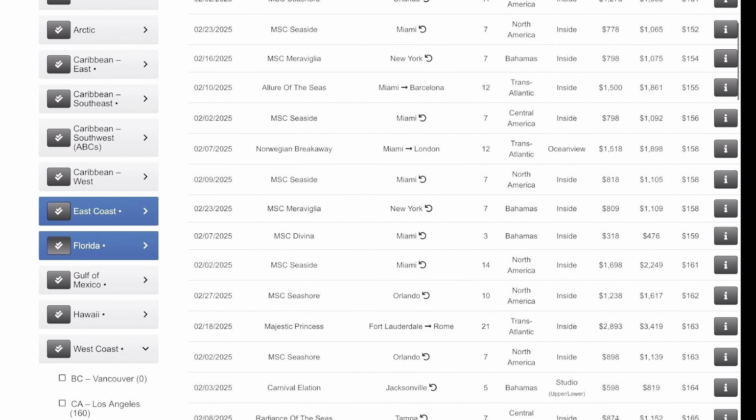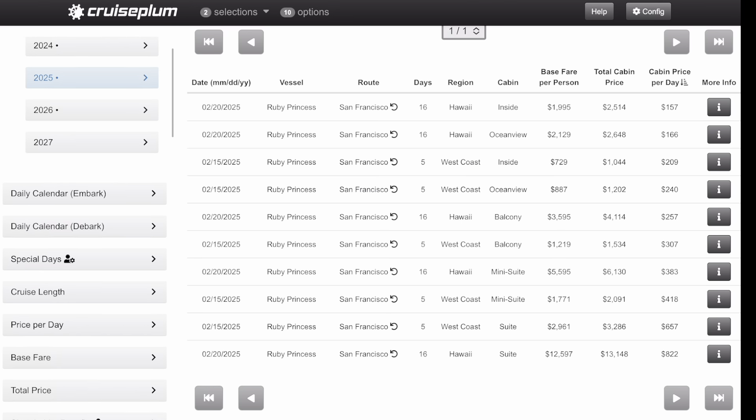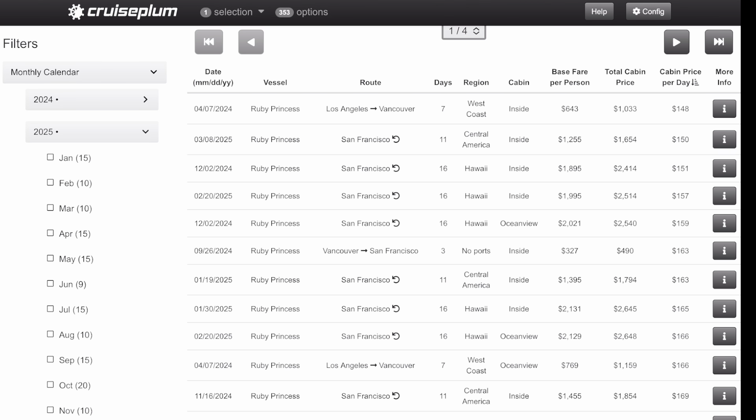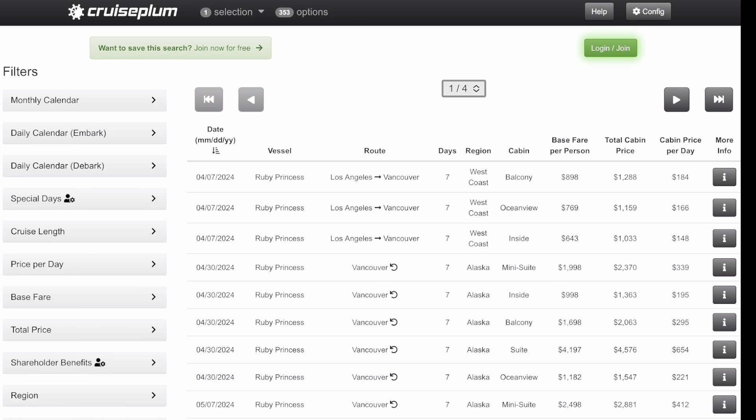There are so many other things you can search, even the specific vessel. Let's say you love Ruby Princess and only want to sail on her — boom, you can see all cruises on Ruby Princess. There are a ton in 2025. Let me undo the date filter to see more Ruby Princess cruises. Now I can look at all cruises on Ruby Princess sorted by date — I'm actually on one of these cruises right now, until the 21st. You'll see Alaskan cruises, a Hawaiian cruise, and some West Coast cruises.